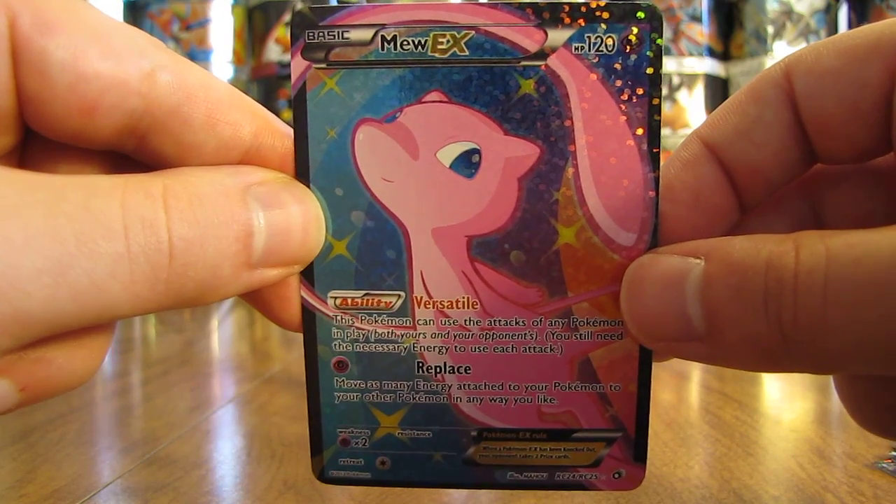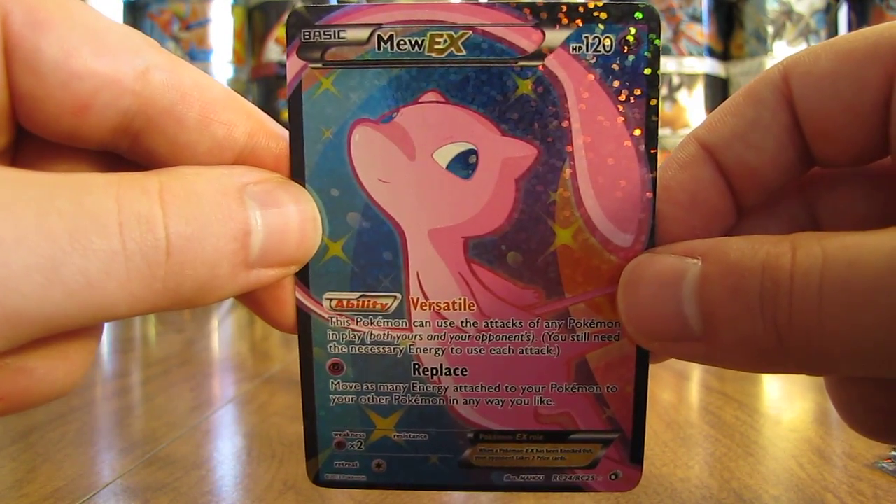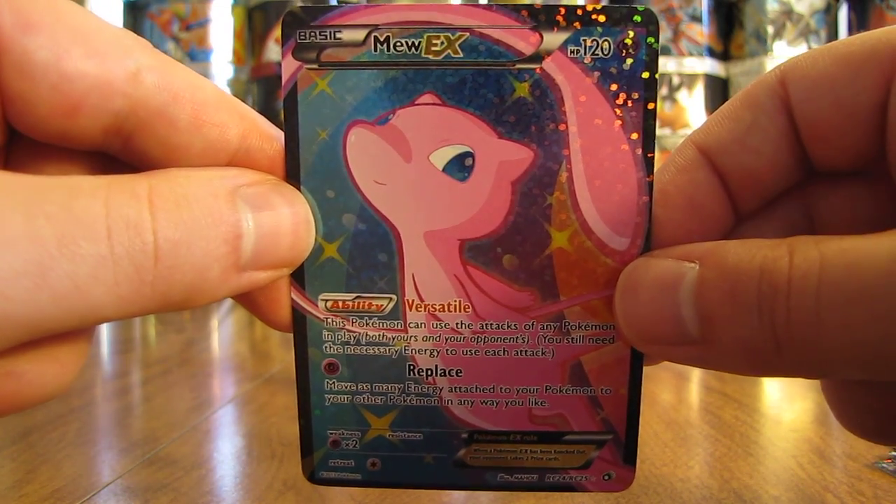I had a very good deal on eBay — only $20 total for all 10 of these Ultra Rare cards, so $2 a piece. Not a bad deal at all.